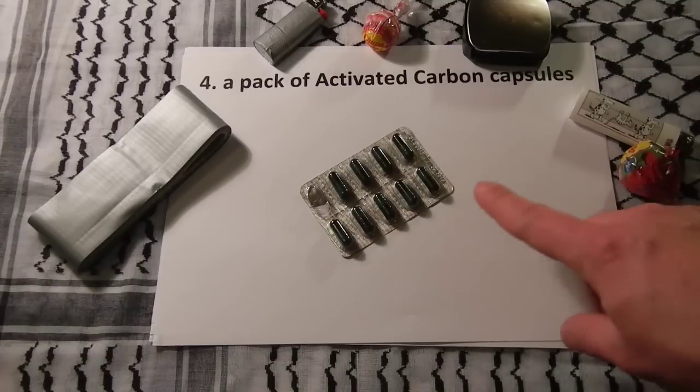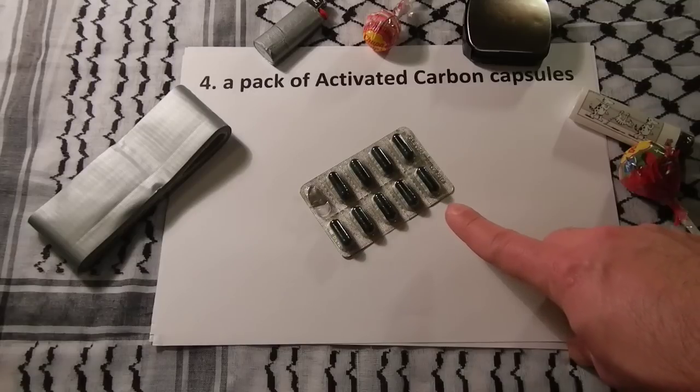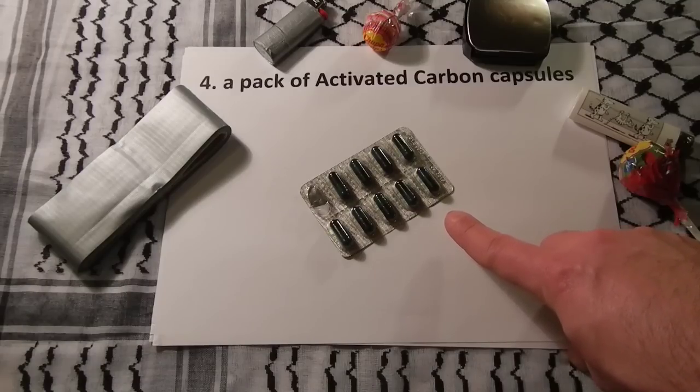Number four would be activated carbon capsules. They can be used to treat poisonings, overdose following oral ingestion, used as a drug to treat diarrhea, indigestion, and flatulence, used as a makeshift gas mask to remove toxins from the breathing air, and also as a water filter. It feeds mainly health and water needs.